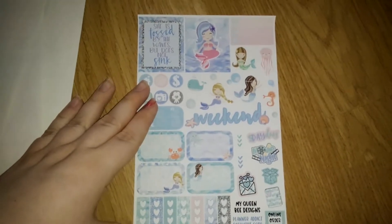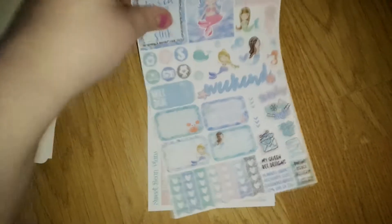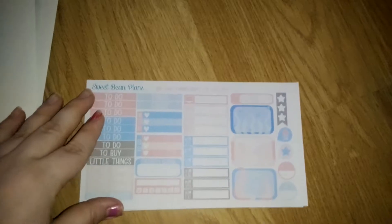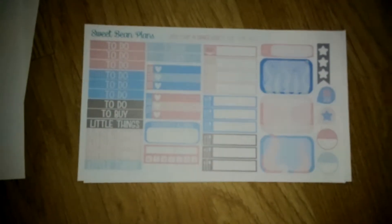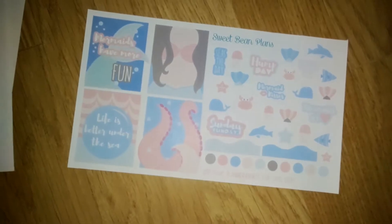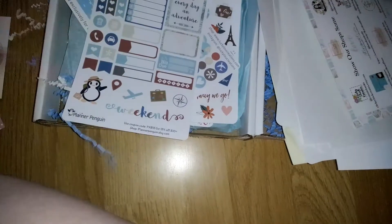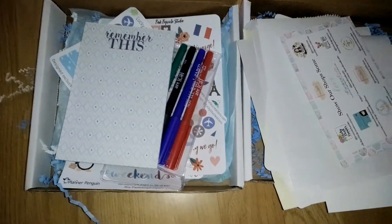Then we have Queen Bee Designs, and finally Sweet Bean Plants. My camera won't focus but there we go - here's sheet one and sheet two. So that is everything from the Planner Attic boxes for the month of July.